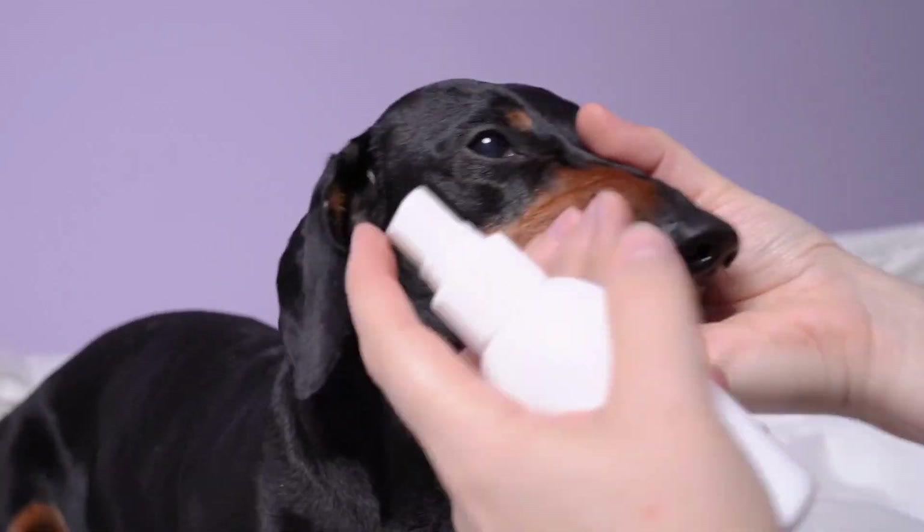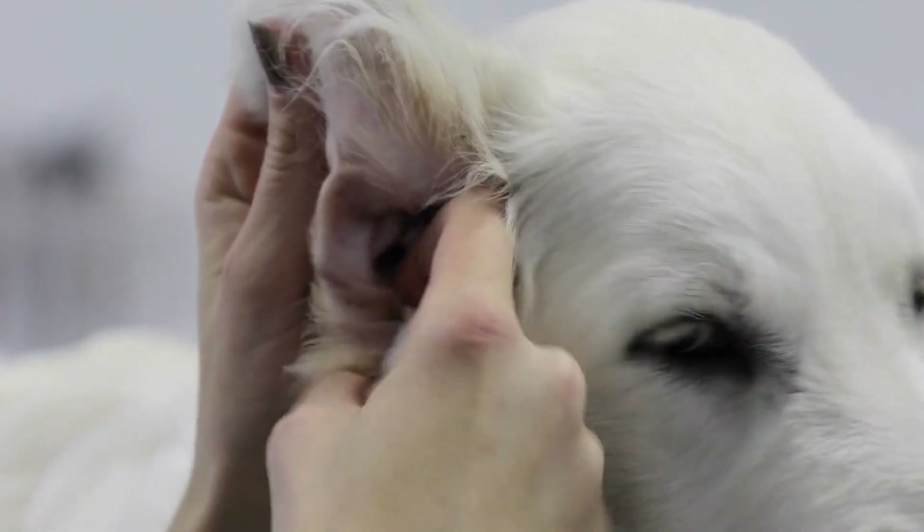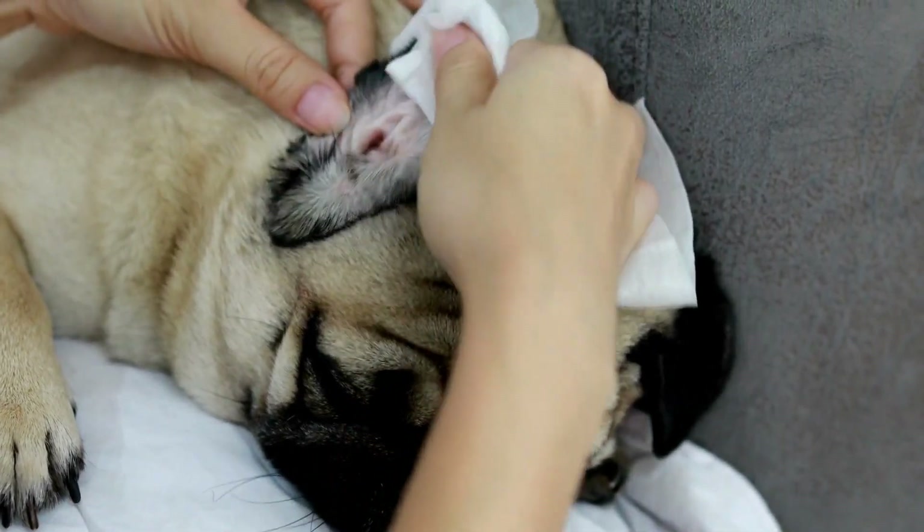Ear Cleaning. Regularly check your German Shepherd's ears for dirt, wax buildup, or signs of infection. Use a vet-approved ear cleaner and gently wipe the outer ear with a cotton ball.